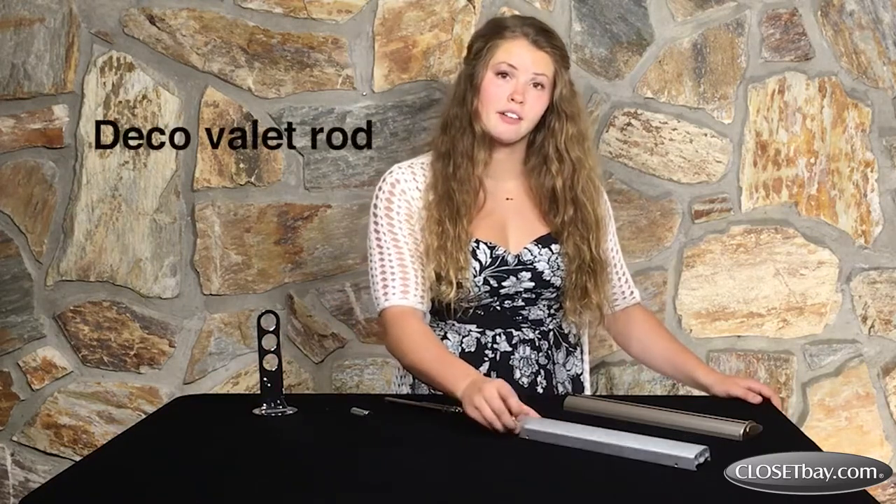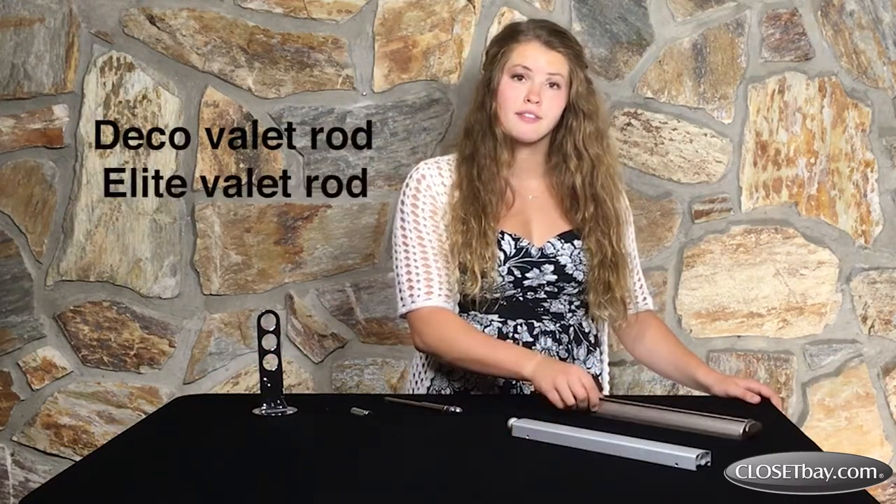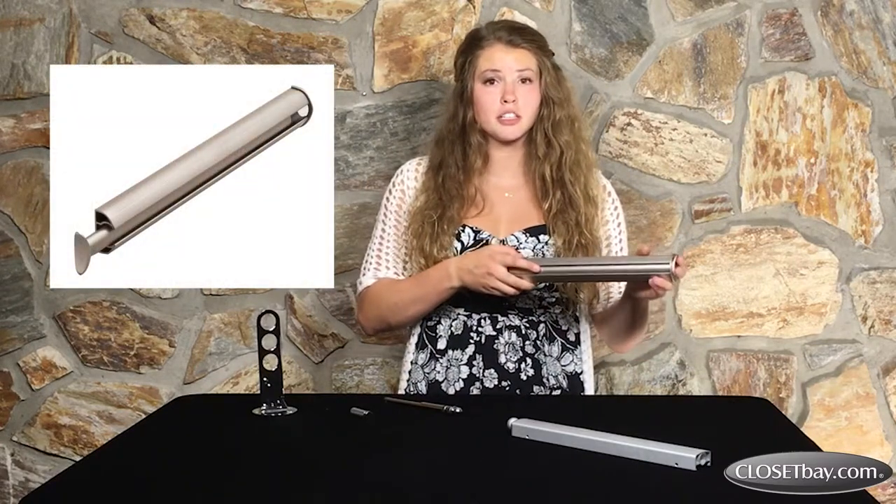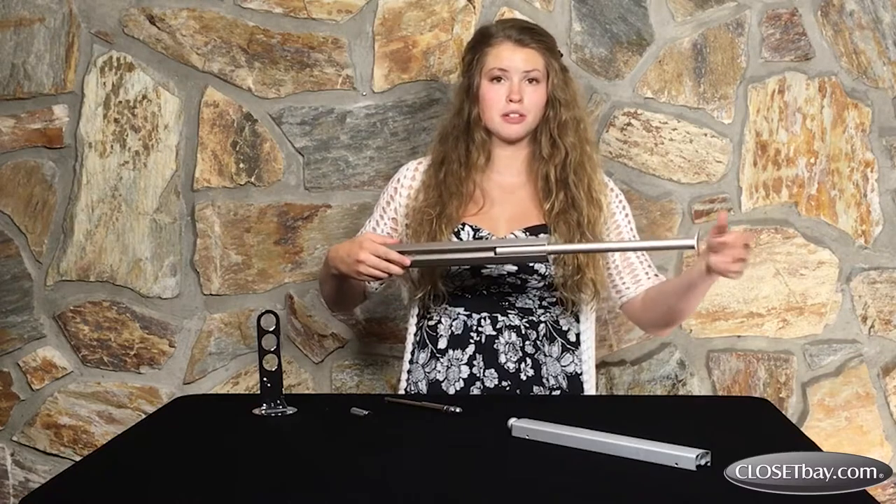Here I also have the Deco Valet Rod and the Elite Valet Rod. These rods attach easily to the side of your closet and stay tucked away when not in use, but easily accessible when you need them.